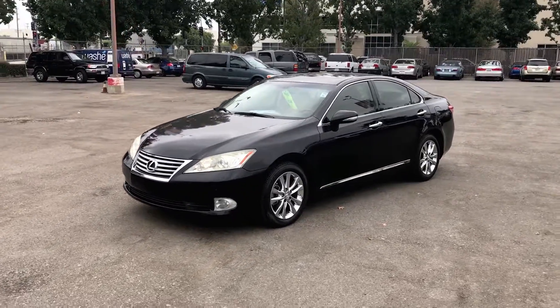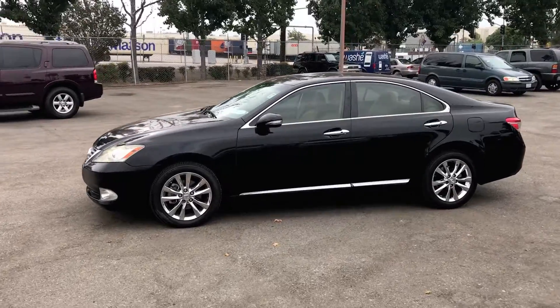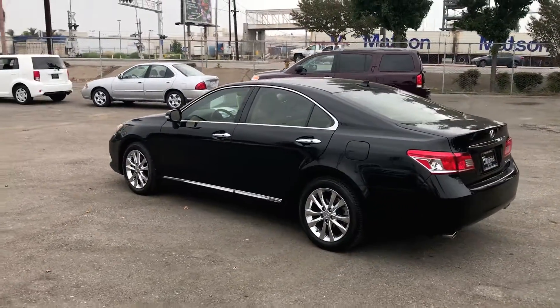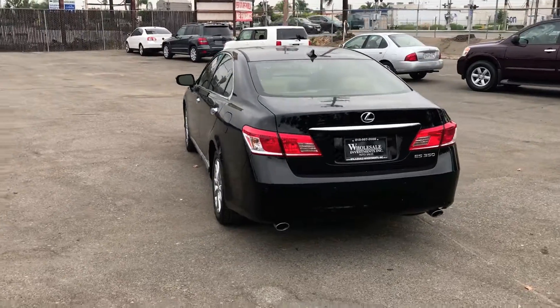This vehicle is a 2011 Lexus ES350 equipped with a 3.5 litre V6 with overdrive capabilities. It has many features such as an ultra-luxury package, traction control, stability control, ABS, and an anti-theft system.